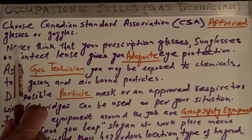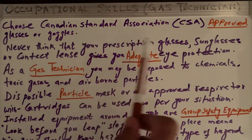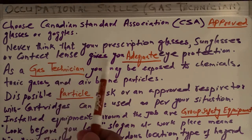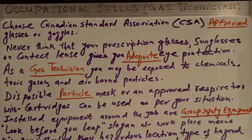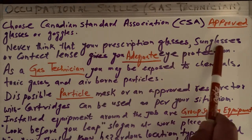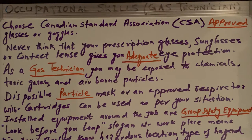Never think or assume that your prescription glasses, sunglasses, or contact lenses give you adequate eye protection. If you are wearing sunglasses or prescription glasses and think you don't need safety glasses or goggles, that is not true. Your eyes are far more important, so never assume prescription glasses or contact lenses give you adequate eye protection.